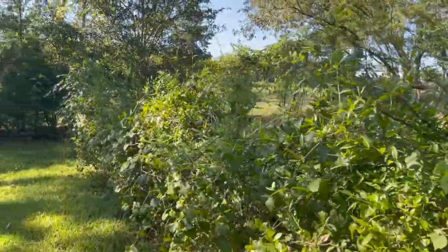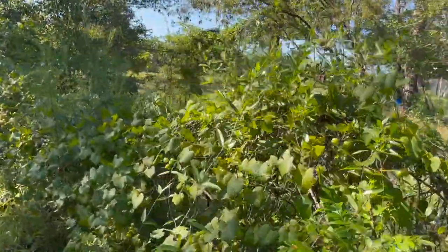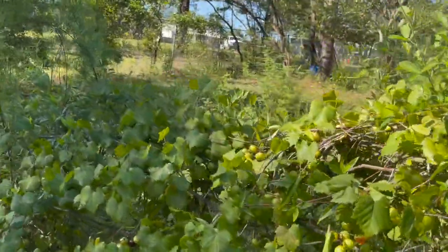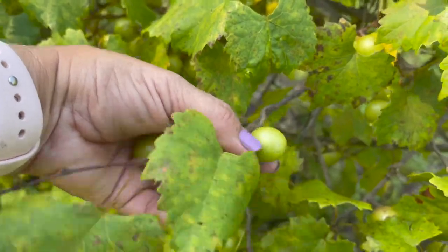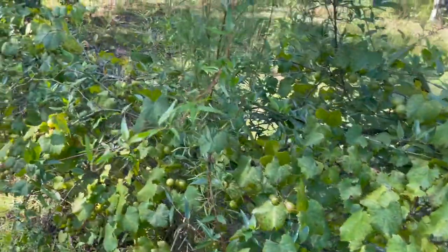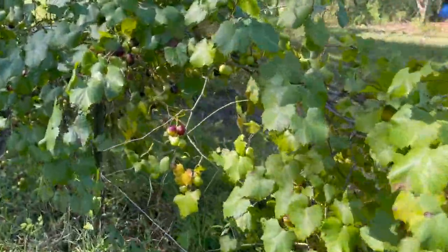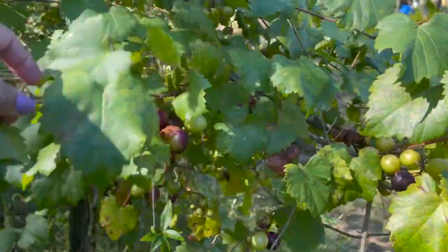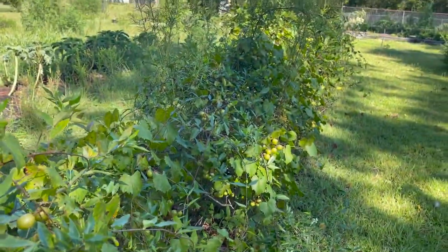These are our muscadines — we have two rows growing. I'm not really concerned about those; these plants have been here for years and years. They grow on a vine that wraps around two cables, so I'm not really concerned about them. I think they'll be just fine. They're just starting to turn, so we should have muscadines soon — I'm not going to do anything with those.